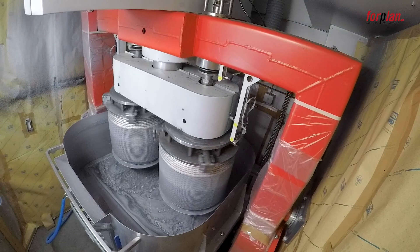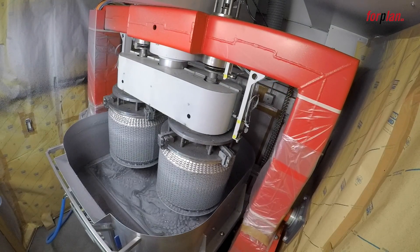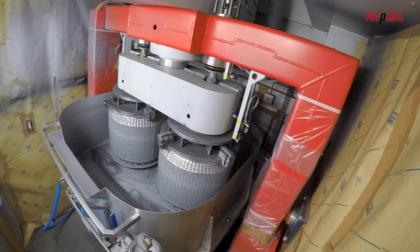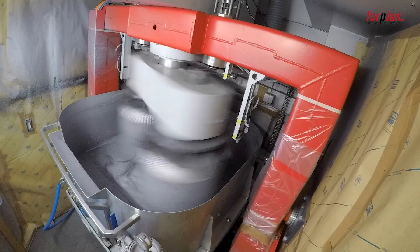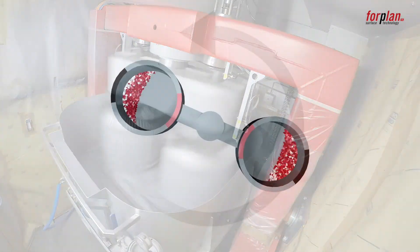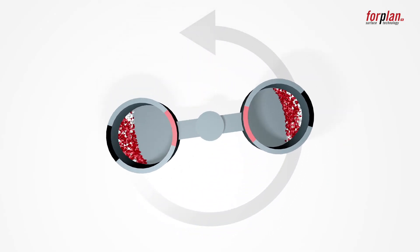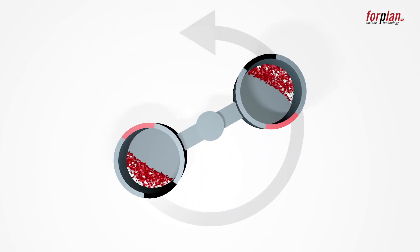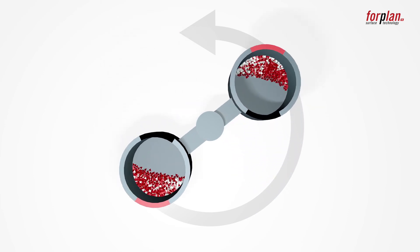The baskets move back to a vertical position and the spin-off process starts. The excess coating material is spun off and fed back into the dip tank. The special feature of the 4PLANET 515 is that the baskets are now rotated around their own axis while spinning off at high speed.